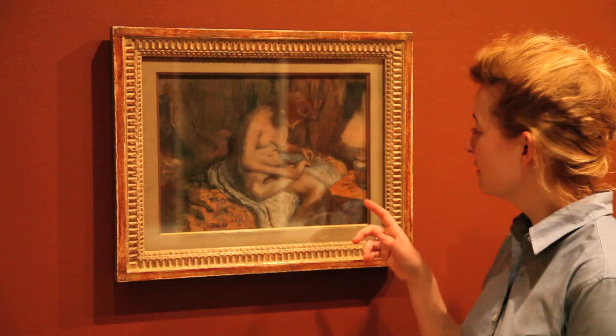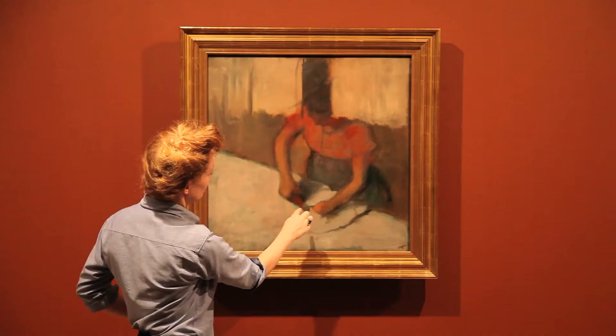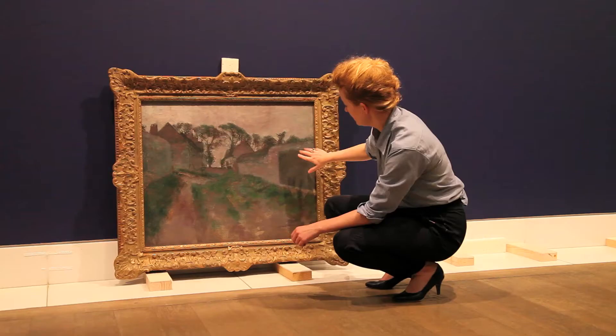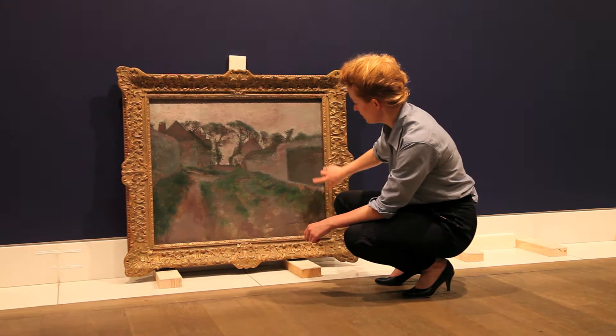Degas Method brings together Degas's work across all his media and motifs to immerse the viewer in the incredible variety of his work and reveal overarching tendencies and the synergy that exists across the works. The exhibition demonstrates how Degas works across chronology, across motif, and across technique.